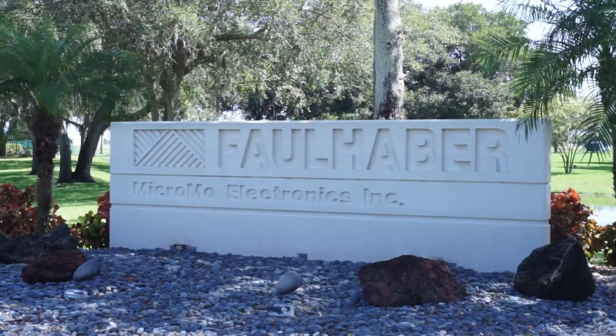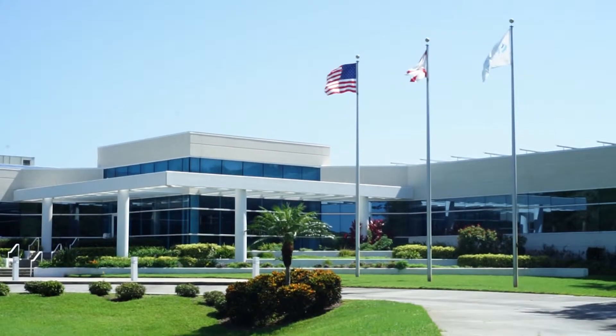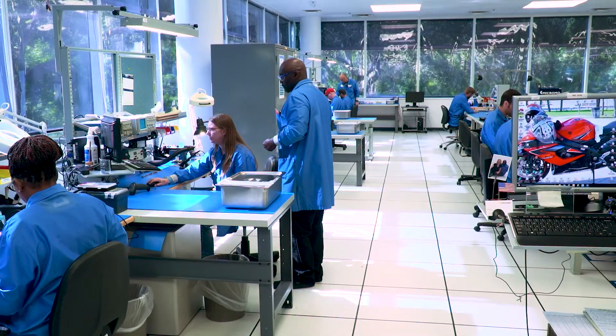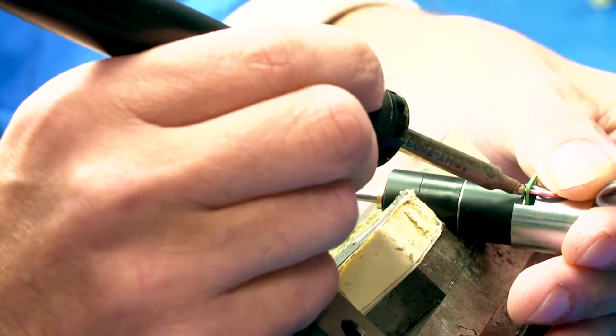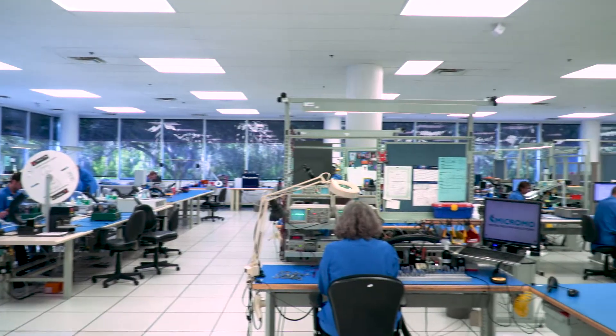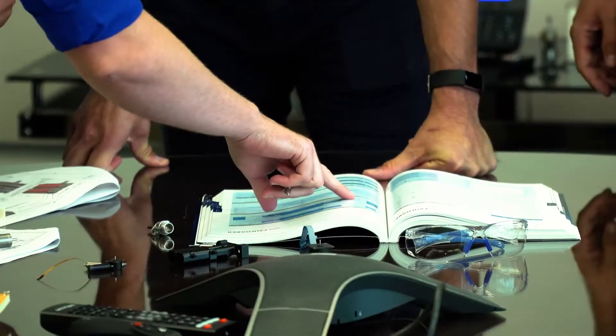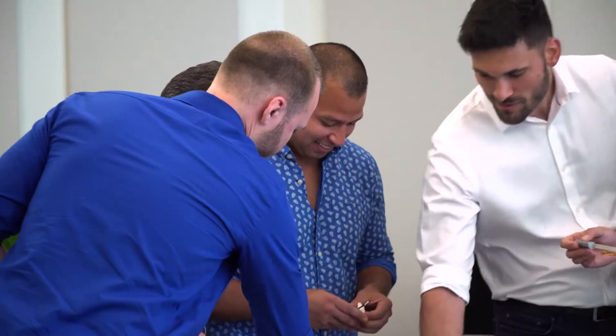The resources that we want to ensure we've got at Micromo revolve around the unique capabilities in the North American market, and that relates to our on-site design team as well as our on-site machining capabilities, highly technical assembly staff, and an engineering team that can customize our unique products to the specific applications of those customers.